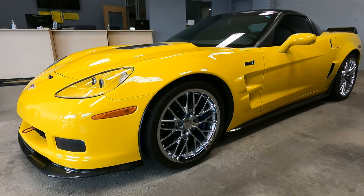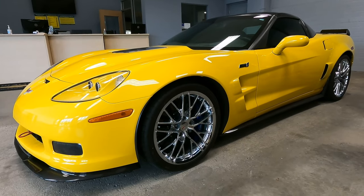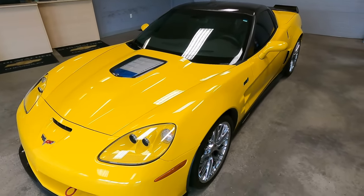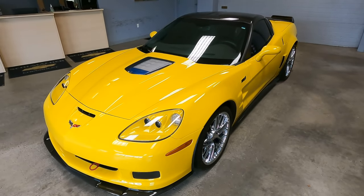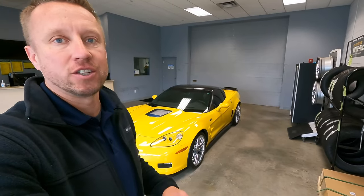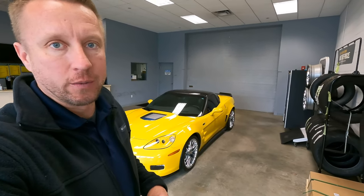This is the 2011 C6 generation Corvette. It is a ZR1, which is the LS9 — that's the supercharged 6.2 liter V8 which puts out 638 horsepower. However, this car is heavily modified. I can show you just a couple of pictures here of when it was in the shop.